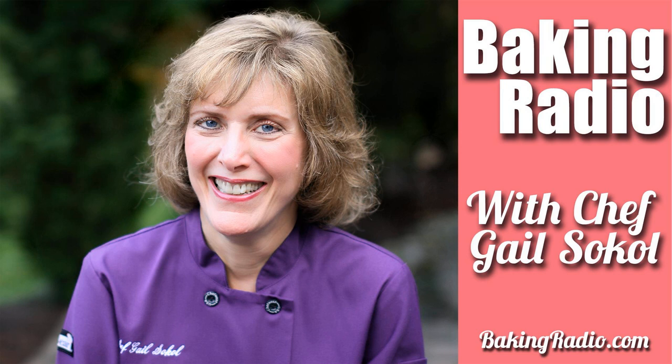Hi, this is Gail Sokol, and on today's show we're going to be opening up The Cookie Jar, a six-part series. Welcome to Baking Radio.